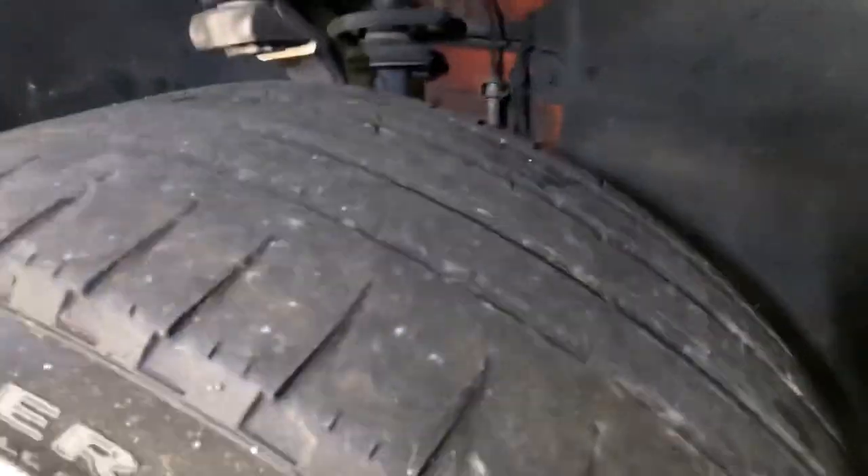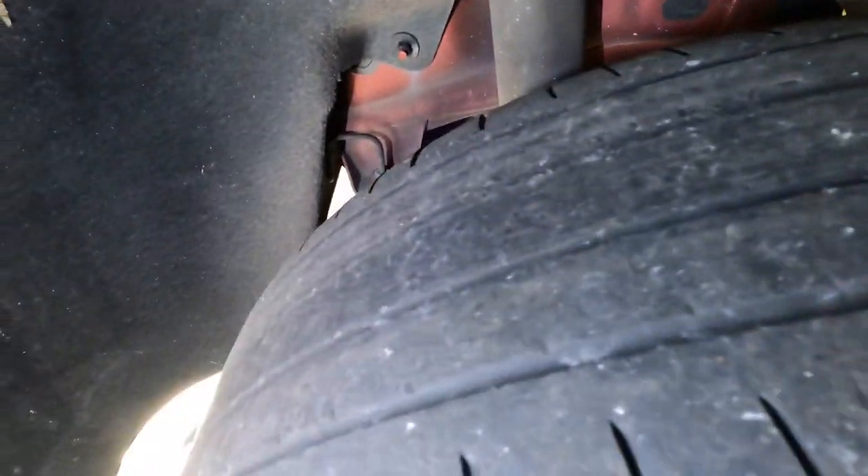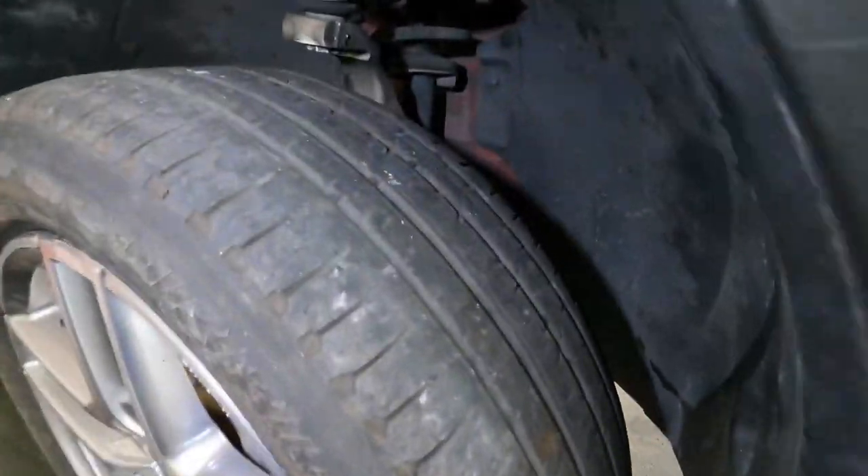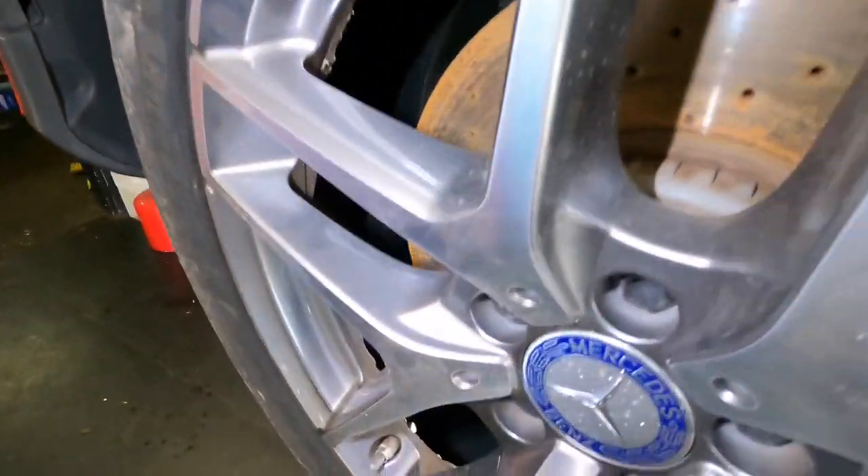I can see the need for the tires - these are junk. Nice, we have some street slicks. I wonder if this is why we wrecked the car. Number three is a little better, not much though, and number four...